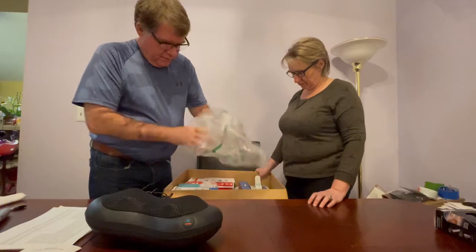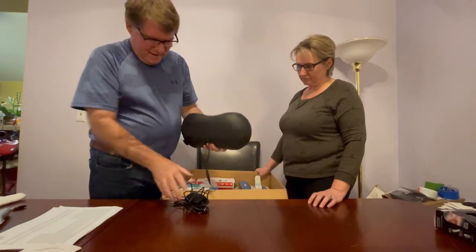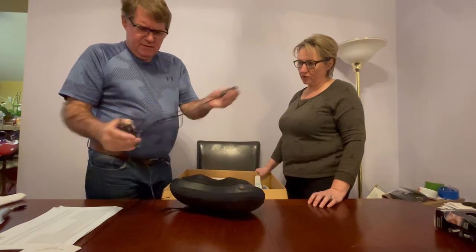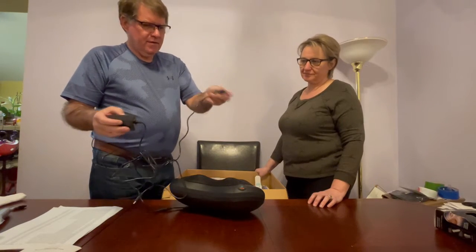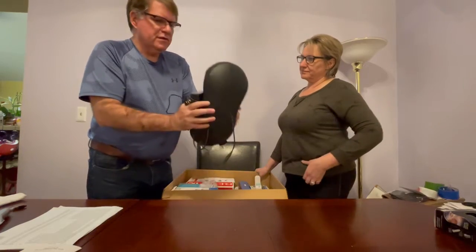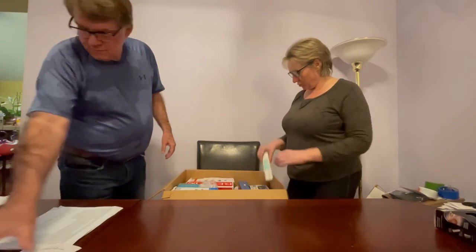It's missing the box, but we're going to test it out. It even has a car lighter plug, so it works in the car too. We've had massager-type things in the past — massage guns sell pretty quick for us. We'll test it out and see how it does.